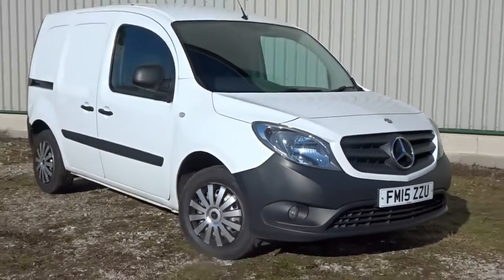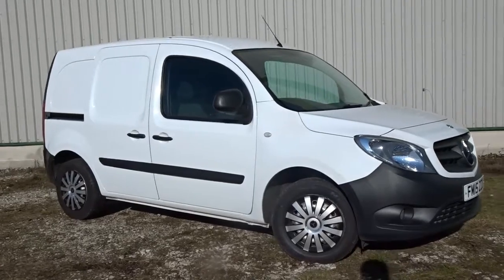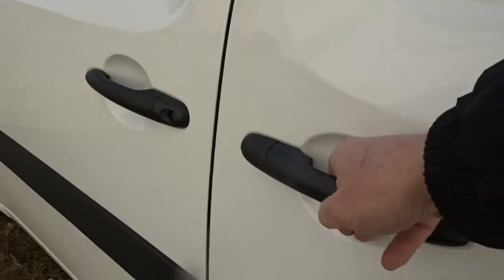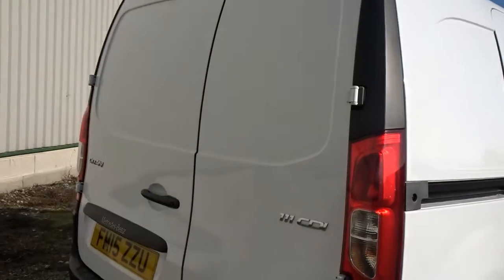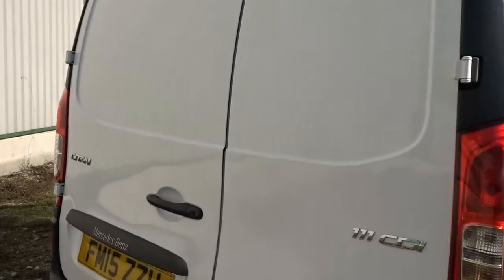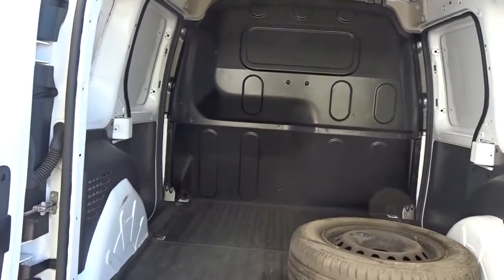Here today Pentagon has a fine example of the Mercedes-Benz Citan, powered by a 1.5 litre diesel engine. It comes with the advantage of side loading doors on both sides of the vehicle, and 60-40 split rear opening doors in a very respectable load space area.